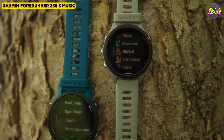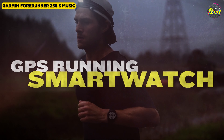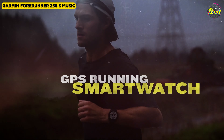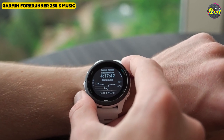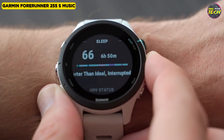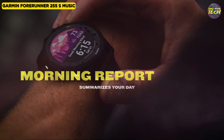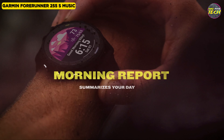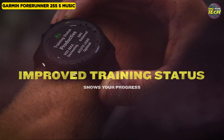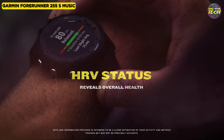The 255S Music offers new triathlon tracking support, enabling users to track swimming, cycling, and running as one event. The upgraded heart rate monitor allows for tracking heart rate variability, a crucial metric for analyzing body performance and determining training suitability. The watch features useful additions such as the race widget, morning report, and native running power, providing real-time power output metrics during runs.